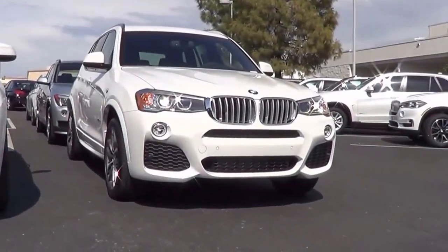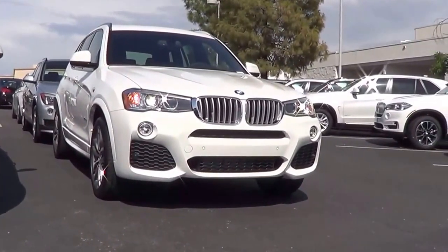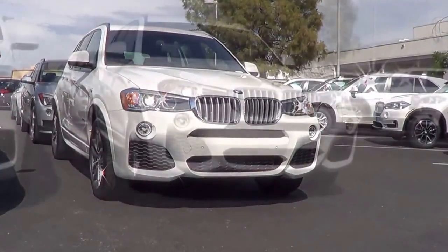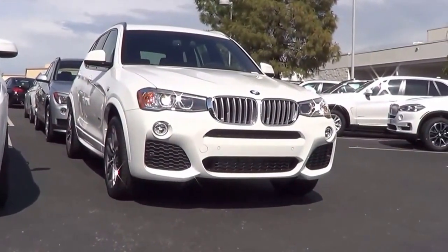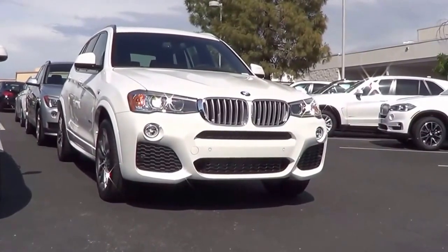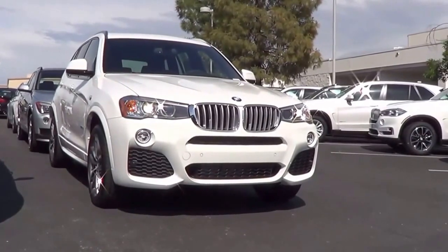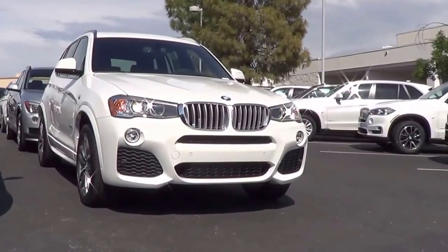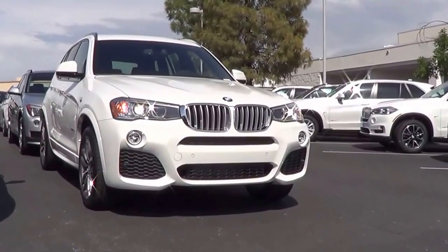The BMW X3's main competitors include the Audi Q5, Mercedes-Benz GLK, and the Lexus NX. Pricing for the X3 starts at $38,500 for the sDrive28i model. The xDrive28i starts at $40,500. The xDrive35i starts at $45,500, and the xDrive28d starts at $42,000.